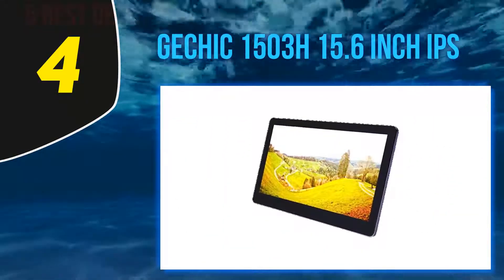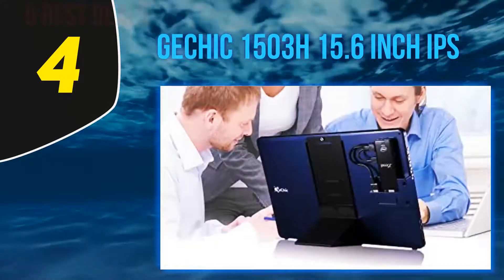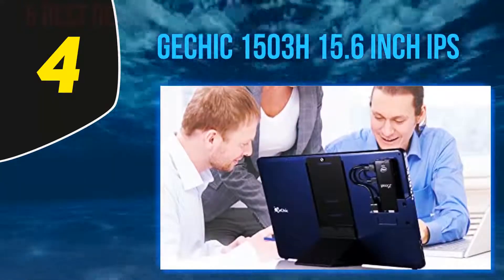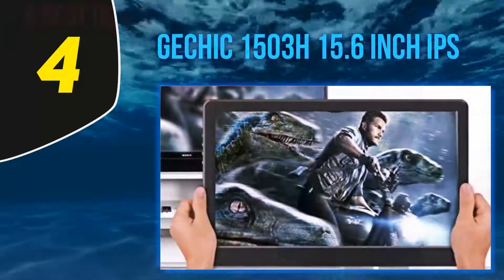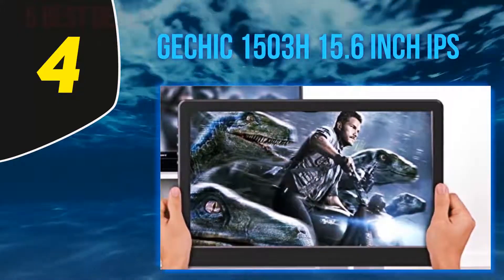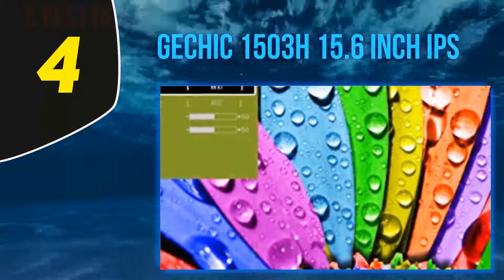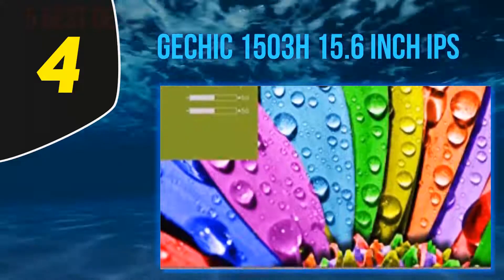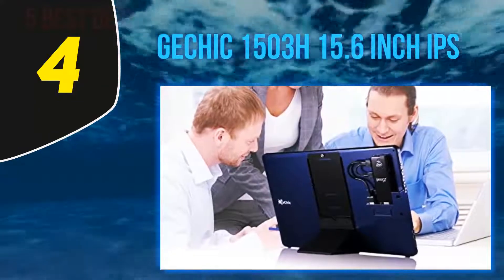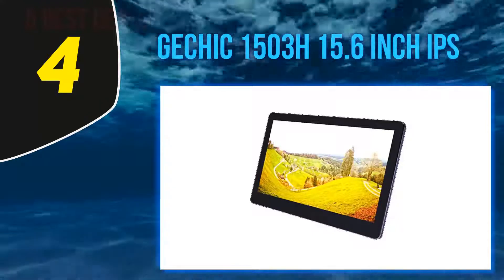At number 4: the Jetchick 1503H, 15.6 inch. If you're not too concerned with the price of portable monitors, I suggest you check out the Jetchick 1503H. It is one of their newer releases and it is a very good choice if you don't mind paying extra for great performance. This monitor is really lightweight at only 1.75 pounds, and it is only 1.1 centimeters thick, which makes it ultra portable. Since weight and size are our main concerns, it has a 15.6-inch display.